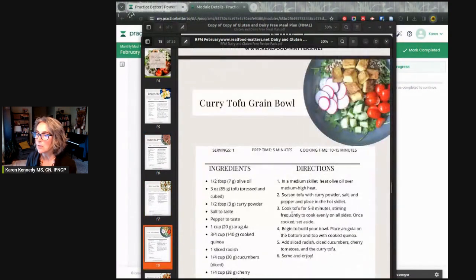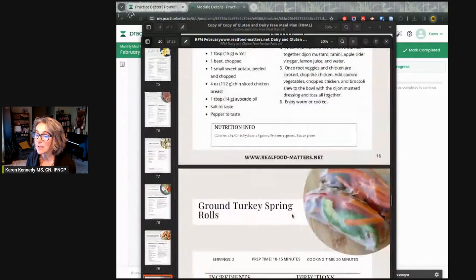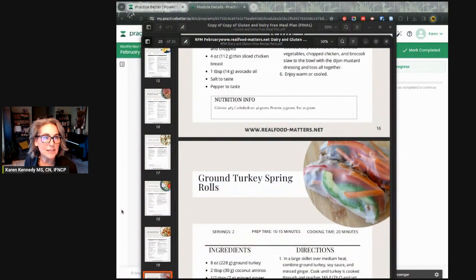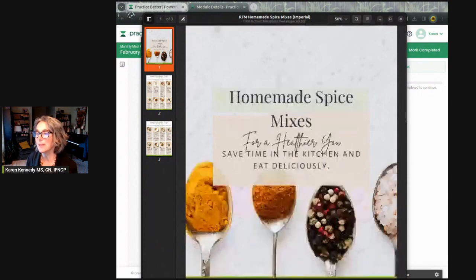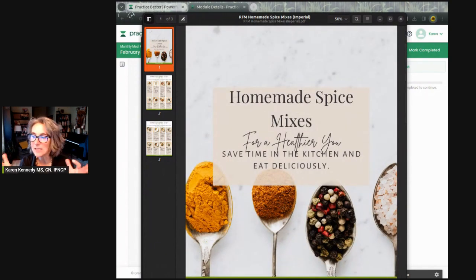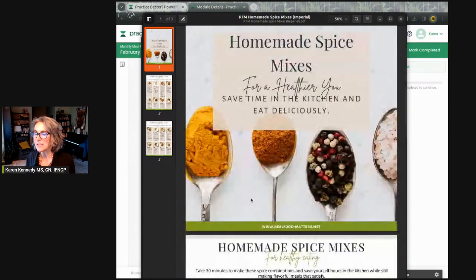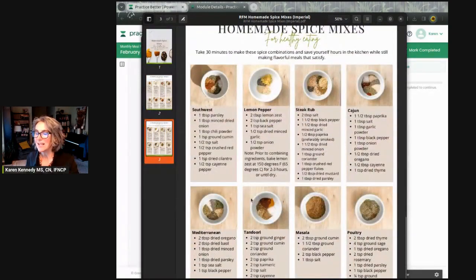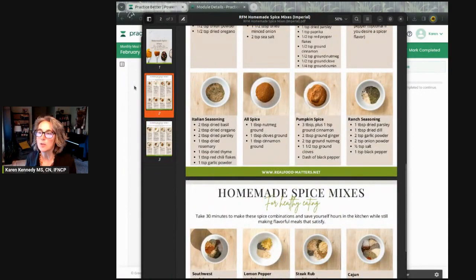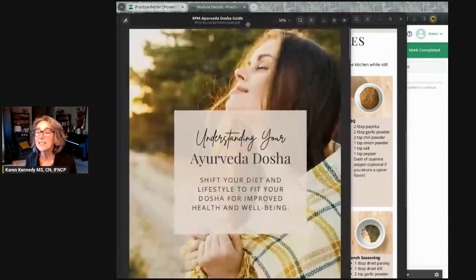You can take what you like and leave the rest. There are also a couple of bonus pieces of content — one is a guide on homemade spice mixes. Spices come from plants and are anti-inflammatory; studies show that using more herbs and spices reduces inflammation. It also makes your food taste better. This guide shows you how to use spices you already have to make your own mixes, since store-bought spice mixes sometimes contain additives or sugar you might not want.